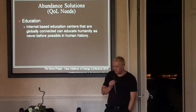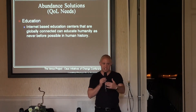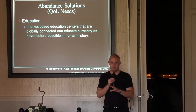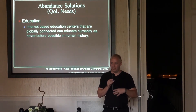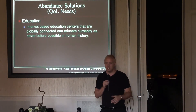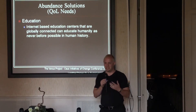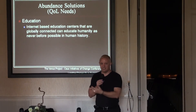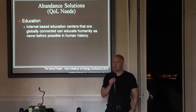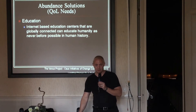Education. Internet-based education centers that are globally connected can educate humanity as never before possible in human history. We can put computer centers in rural, remote parts of the world and still give them high-quality access to advanced education by experts and world-renowned professors in the form of video lectures. Using tools like Skype, professors can do conference calls where the class on the other end can directly interact and ask questions. There are no longer geographical limitations, thanks to our communication capabilities, to educate the world.